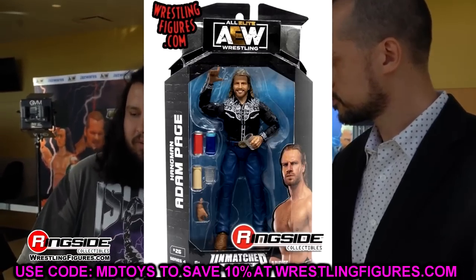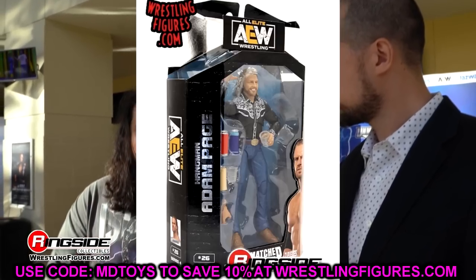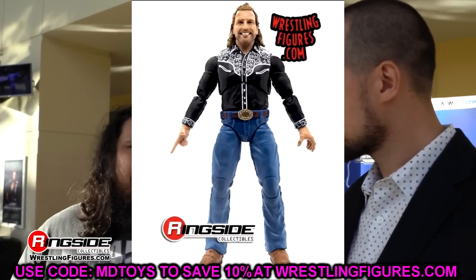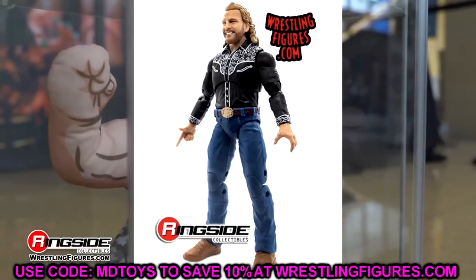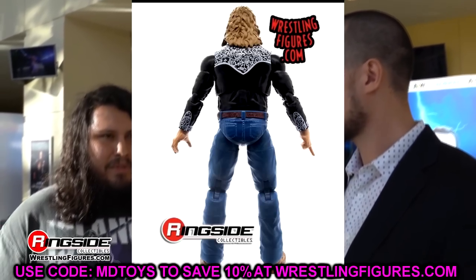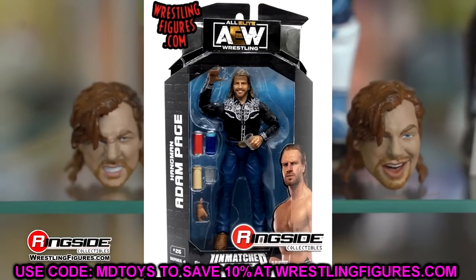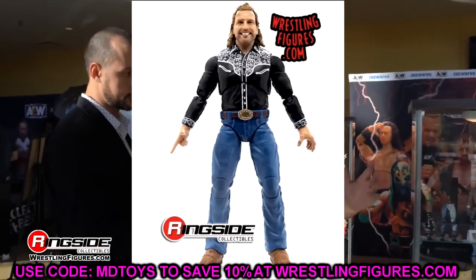Next we have Hangman Adam Page in his promo gear — and I love this. I love the head sculpt and all the accessories. Street gear figures are some of the stuff we've been begging Mattel for years. These figures work really well for stop motion and setups, and they change up the collection. You don't want a guy in wrestling gear every single time. I love all the different cans and cup accessories he comes with — this is great stuff.